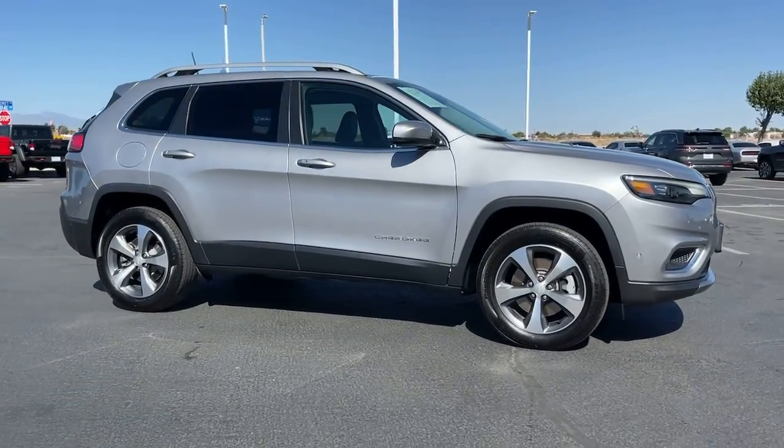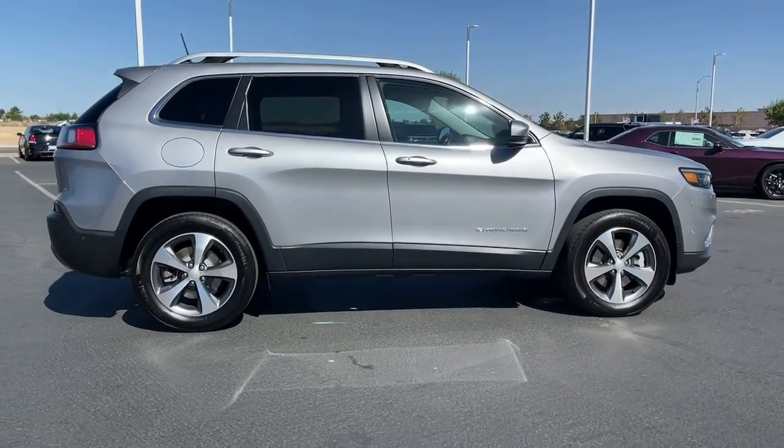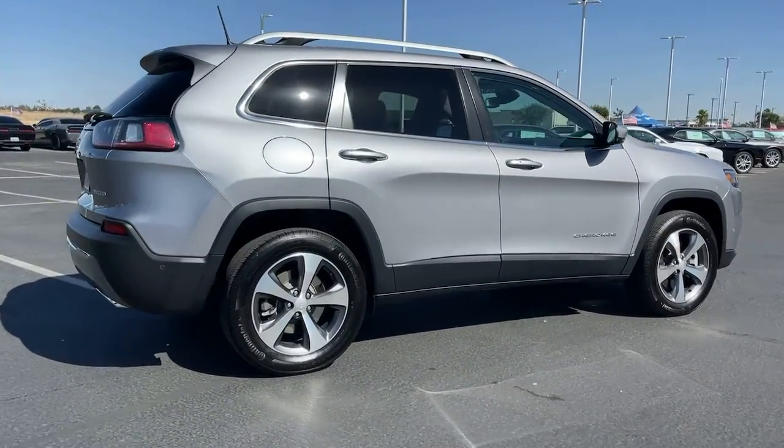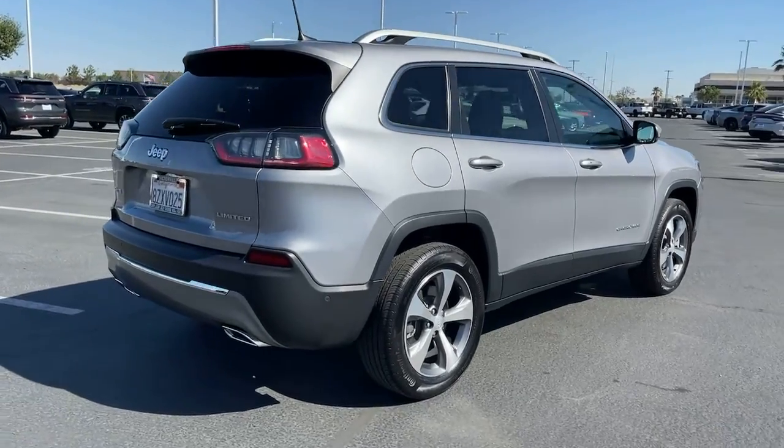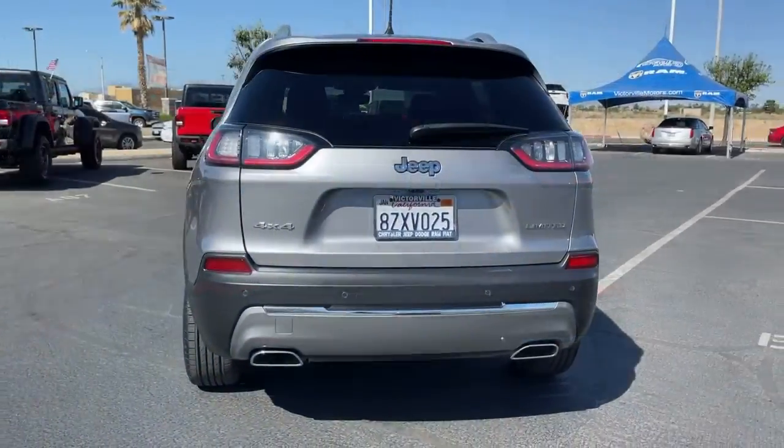Look no further than the 2021 Jeep Cherokee. This vehicle still has fewer than 5,000 miles on the clock, so it won't last long. The Cherokee has your back on all your adventures with its generous cargo capacity, safety technology, off-road capability, and passenger-friendly interior — infusing each journey with confidence.